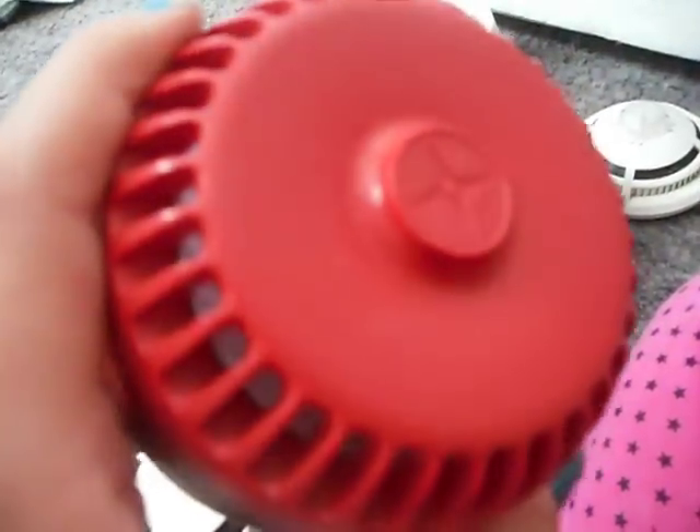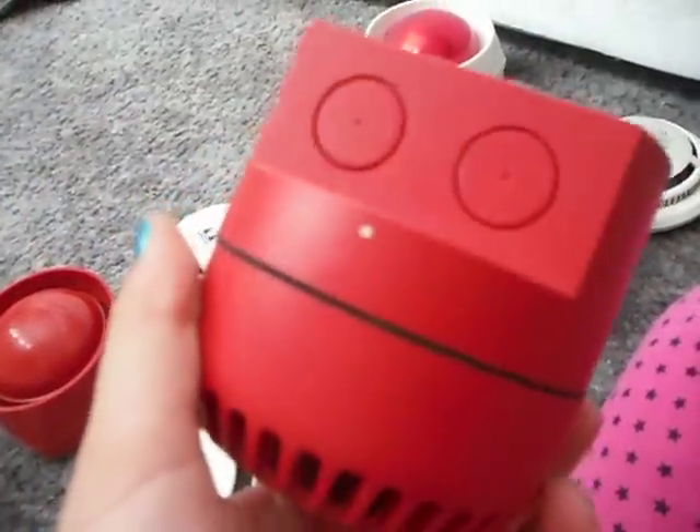And this is the red Roushny sounder, or whatever — I'm not sure how you pronounce it.